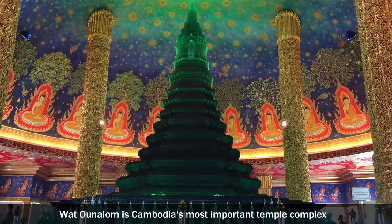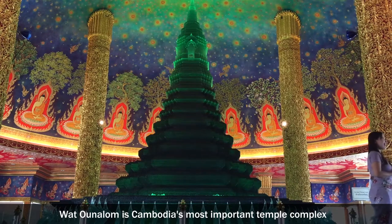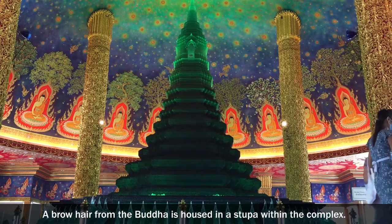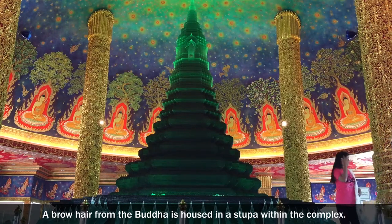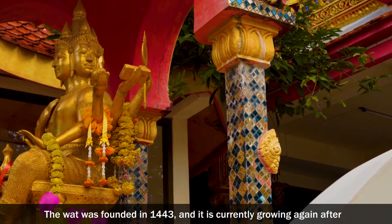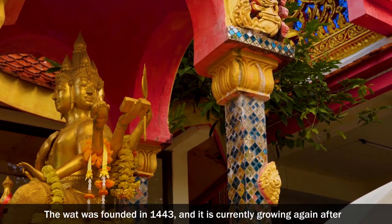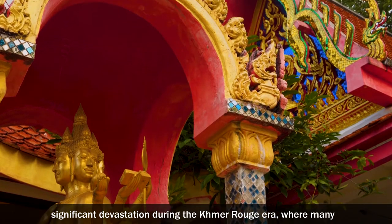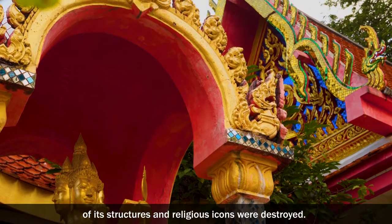Wat Lanka is Cambodia's most important temple complex and the Buddhist headquarters of the country. A brow hair from the Buddha is housed in a stupa within the complex. The Wat was founded in 1443, and it is currently growing again after significant devastation during the Khmer Rouge era, where many of its structures and religious icons were destroyed.